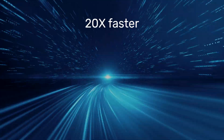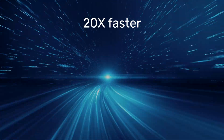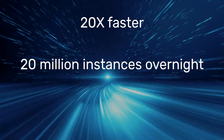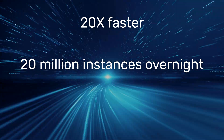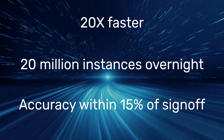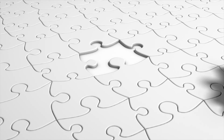Significant in terms of speed: Joules delivers 20 times faster time-based RTL power analysis and incorporates rapid prototyping technology that can analyze designs of up to 20 million instances overnight, with impressive accuracy of 15% of sign-off.